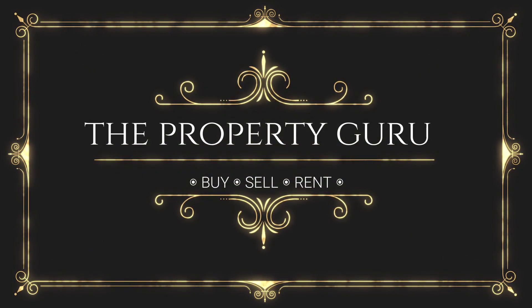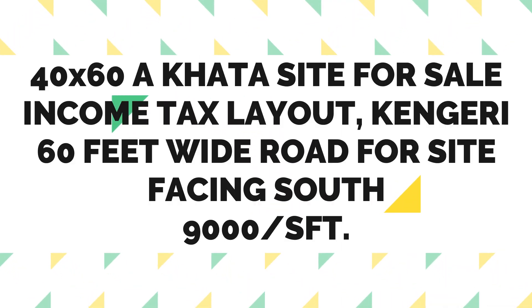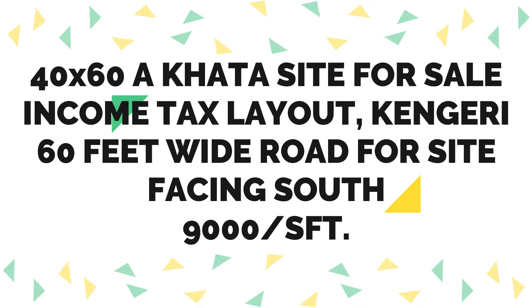Namaskar, The Property Guru here. Welcome, friends. Here is the Kengeri Income Tax Layout, a 40x60 site. This site is facing south. Let's have a look at the property now.